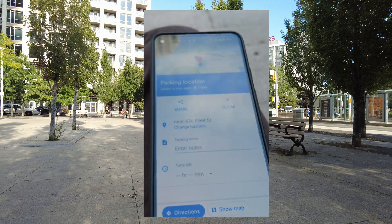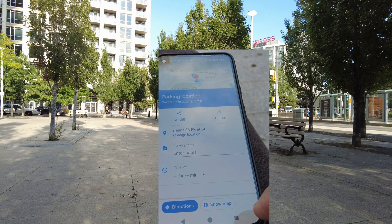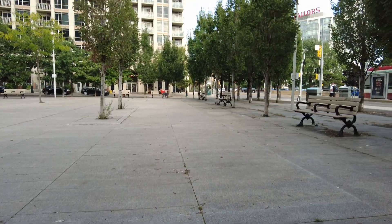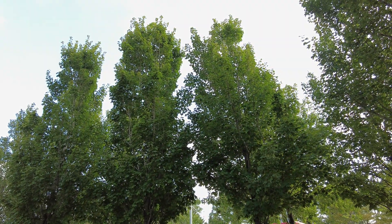That's how you save and find a parking spot or any spot on Google Maps. For the next Google Maps tips and tricks video, I'm going to put a link on the screen. I'll see you in the next video — thank you for watching!